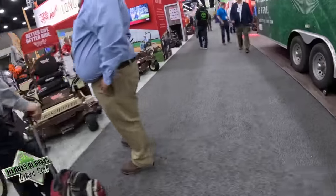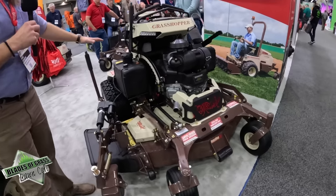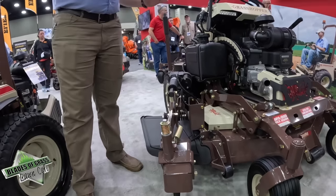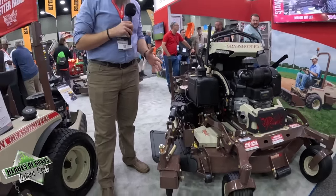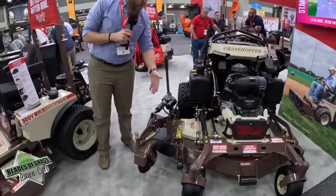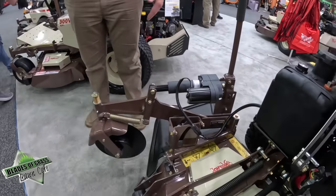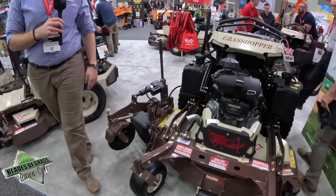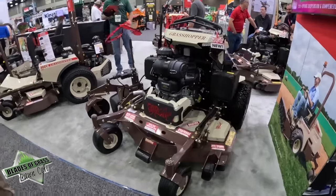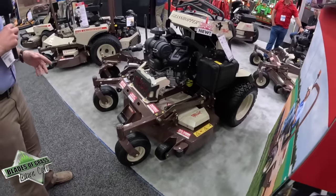I want to end here with this — the Edge-EZ edger. It's great for maintaining already established edges, and you can edge for miles and miles with it. It's got a 12-inch disc, and the electric actuator pushes pressure down onto the concrete or curb to keep firm contact, giving you a nice clean cut. It really saves time, effort, and labor.